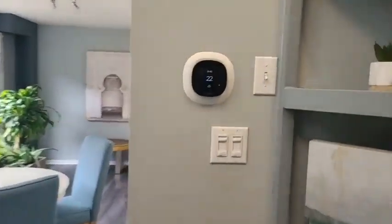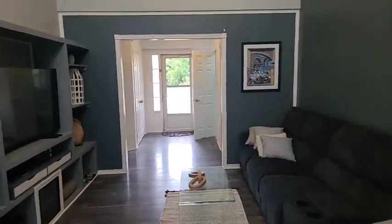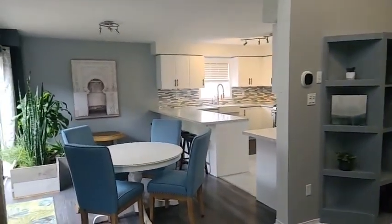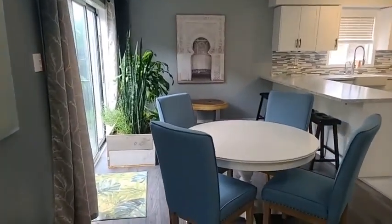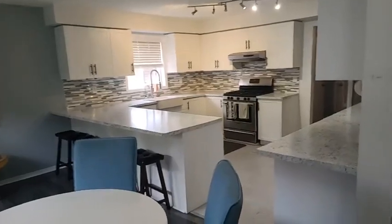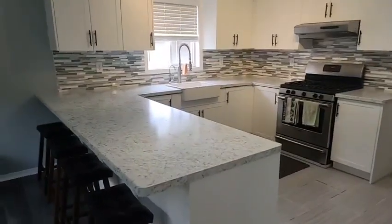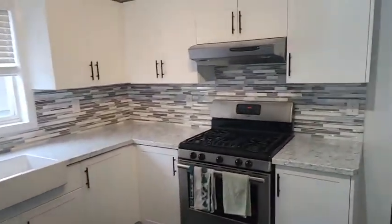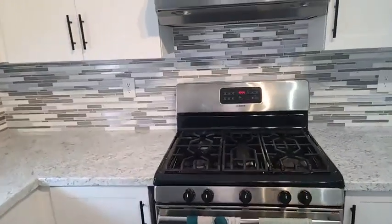We have the fancy thermostat. Taxes on this property are super reasonable — only $4,051. There are 1,938 square feet in this home above grade, and counting the basement it's 2,731 square feet. This home was just listed at $979,900. It has an updated kitchen with a nice backsplash, a farmhouse sink, reverse osmosis — that little tap next to the main tap — and a gas stove, which is supposedly much nicer to cook with.